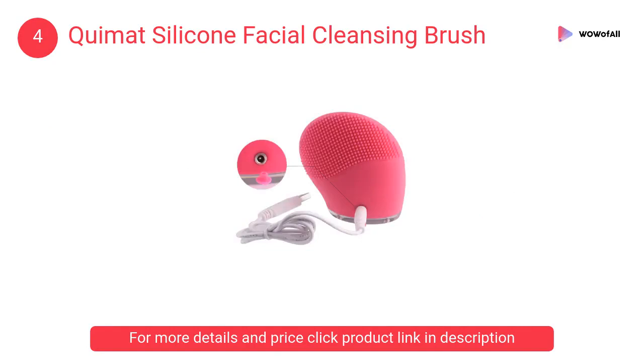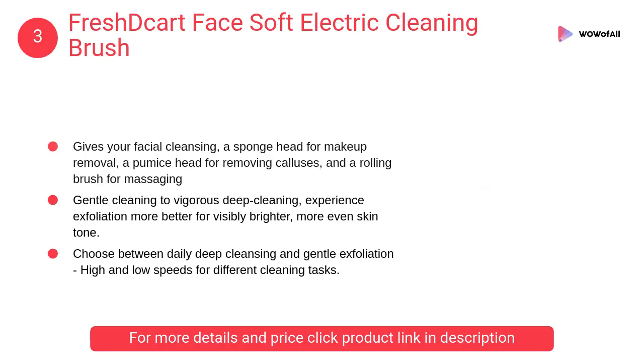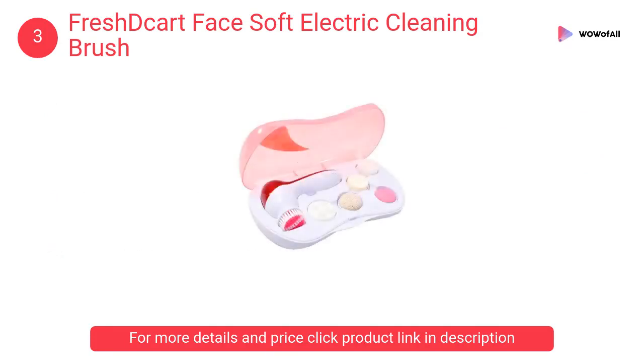At number 3, Fresh Descartes face soft electric cleaning brush facial cleanser. It can be used with facial polishes, facial scrubs, hand washing cream, foot cleaning products, and anywhere on your body with bath and shower gels.